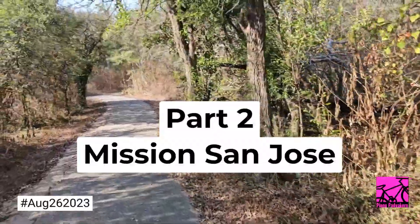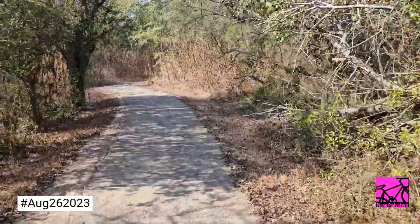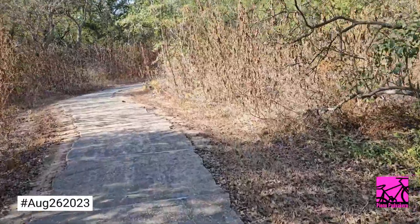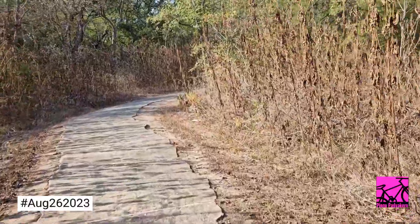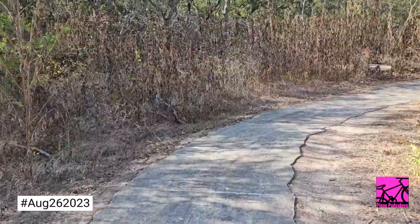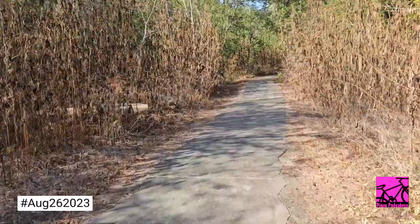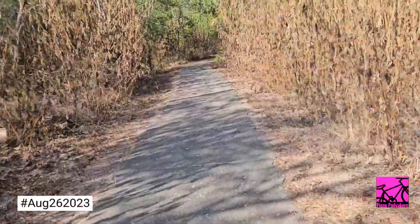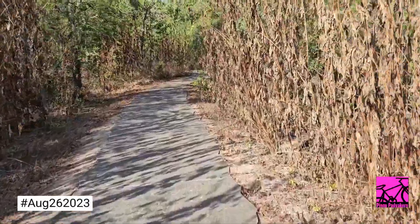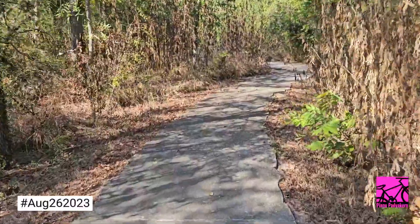That's the San Juan mission. Our next mission will be San Jose, then after San Jose we have Mission Concepcion. There should be four or five missions along this trail. So the first one we visited, this is the second one — San Jose, then Concepcion, and then the Alamo mission, that's our last stop.